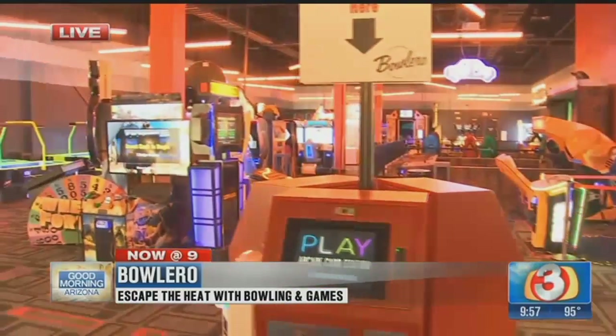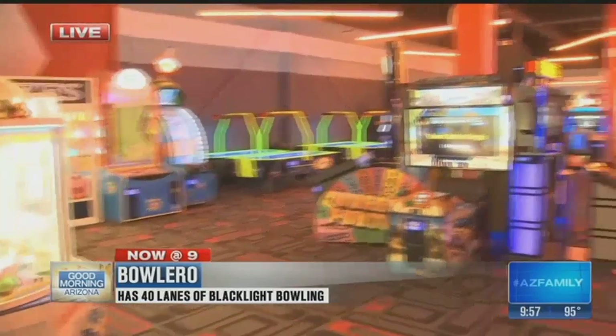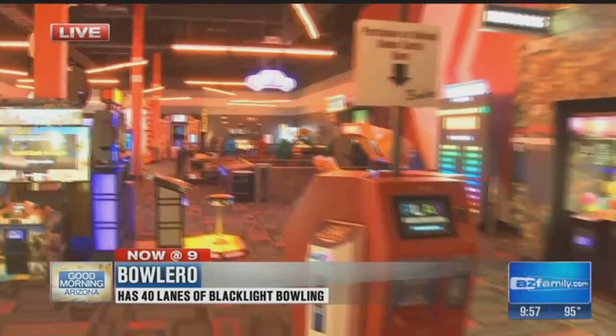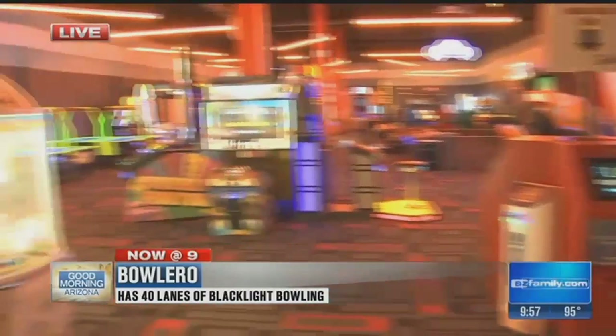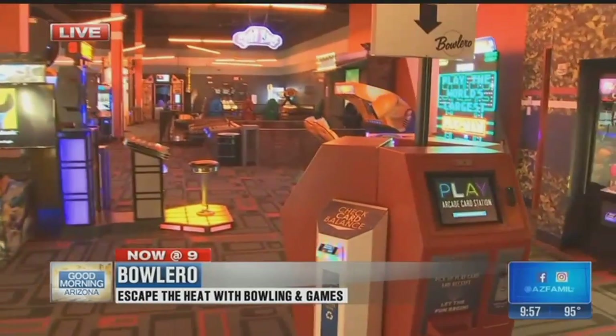And now we are here in the arcade. I think they have like 50 or 60 games plus bumper cars. I want to talk to Jason — this place is so much fun and you really have something for everybody. We have something for all ages; it's a great place to bring your kids. We're going to start out here in the arcade, show you around a little bit, and then go into the two-story laser tag. It's massive and it's a blast.